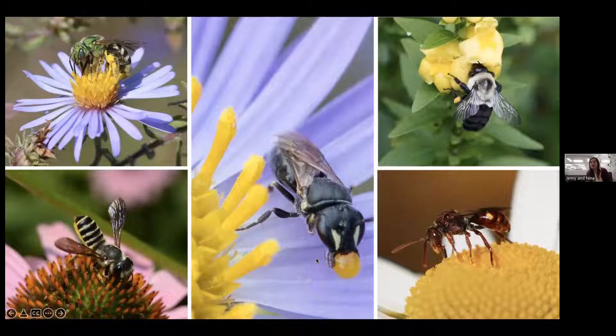Masked bees like Hylaeus have no hairs, so they eat all the pollen at the flower, carry it in their gut, and regurgitate it at the nest. Finally, cuckoo bees are parasitic — they don't collect any pollen themselves, instead laying their eggs in the nests of other bees. Those are the general systems, and now we'll look at more specific examples of pollinators and plants.